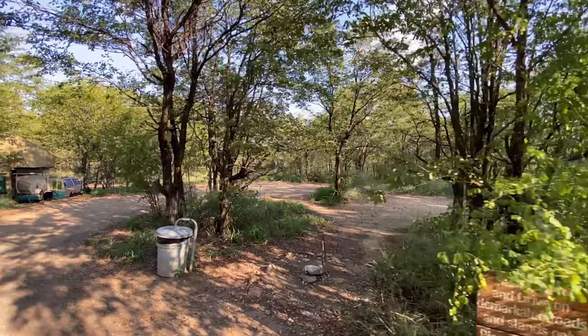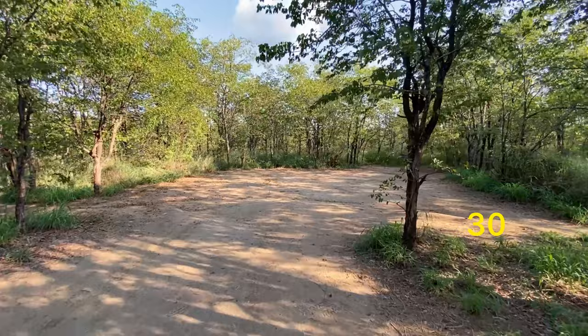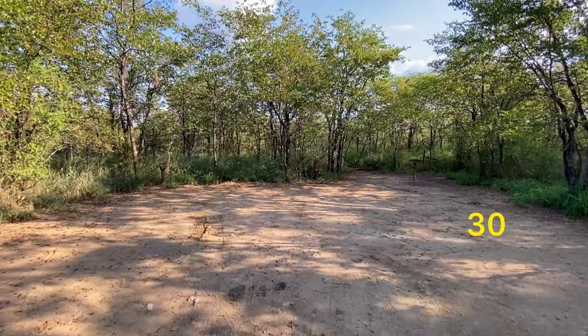This one I find particularly interesting, depending on the size of your van. This is site number 30, and I just like it because it's surrounded by trees and also sits right up against the fence.